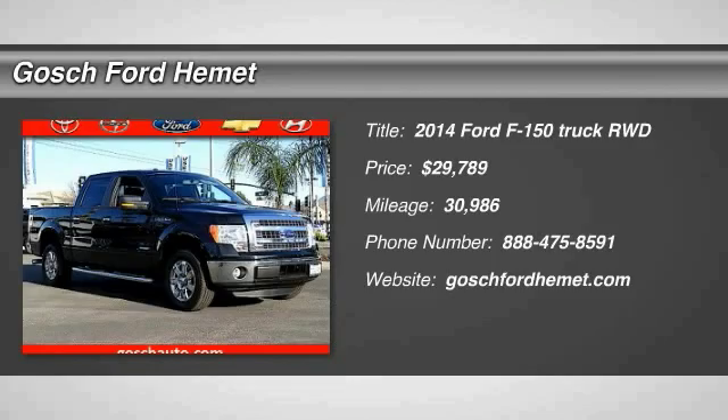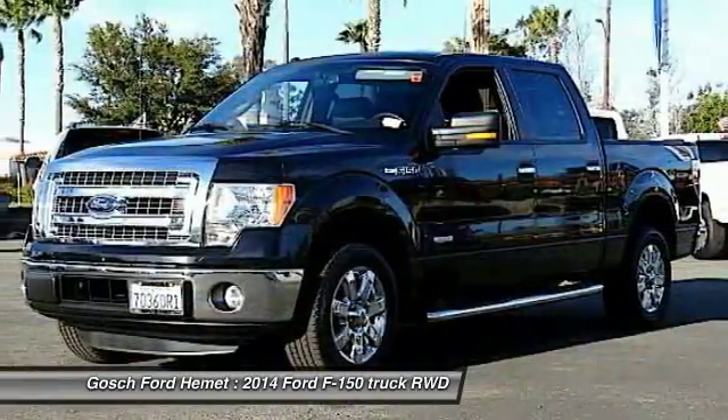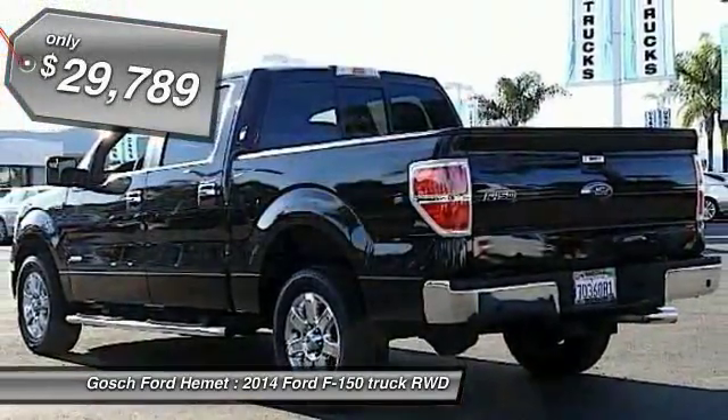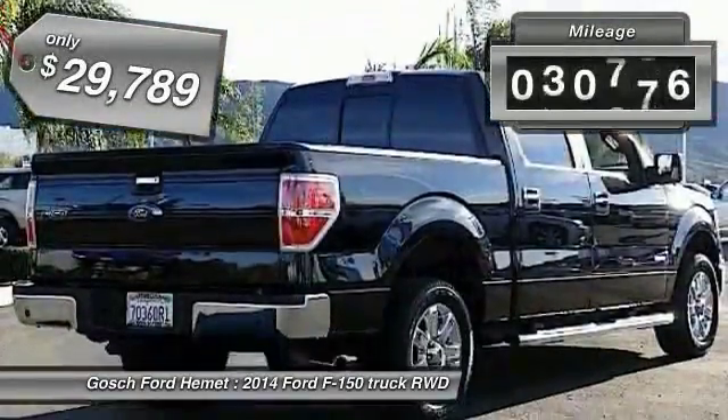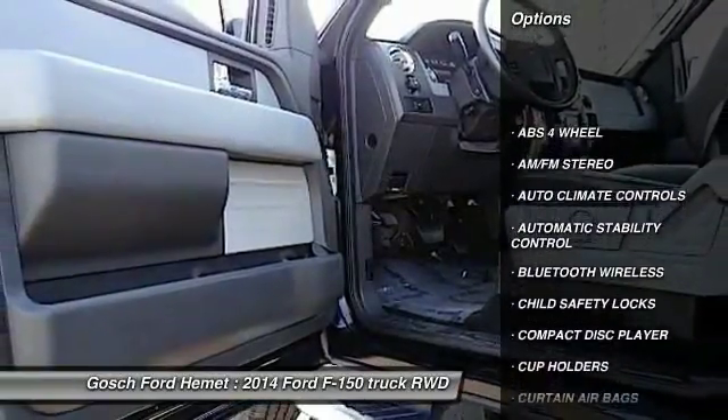We are pleased to show you the 2014 F-150. A Ford F-150 knows how to handle any situation. It's built to follow orders, no whining, and is priced below $30,000. This vehicle has less than 35,000 miles.